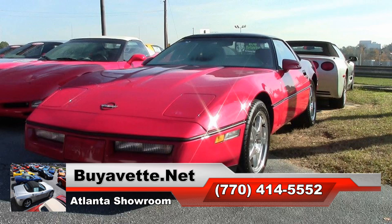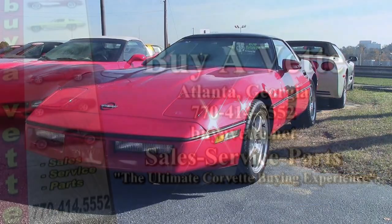Remember, we are buyavet.net, and we hope we will be your ultimate Corvette buying experience. We'll see you real soon.